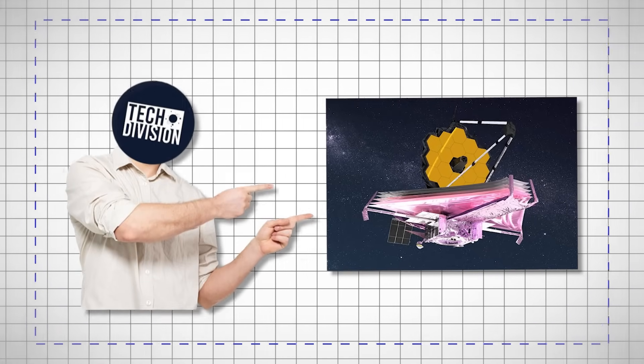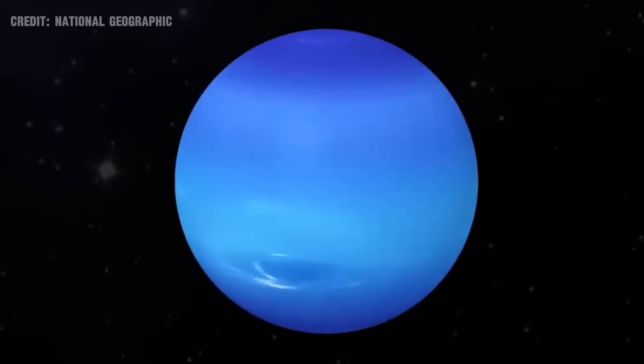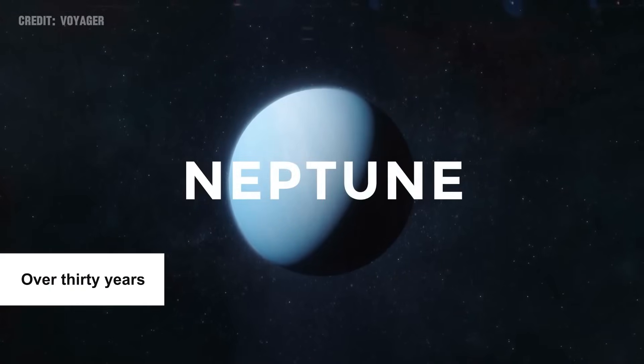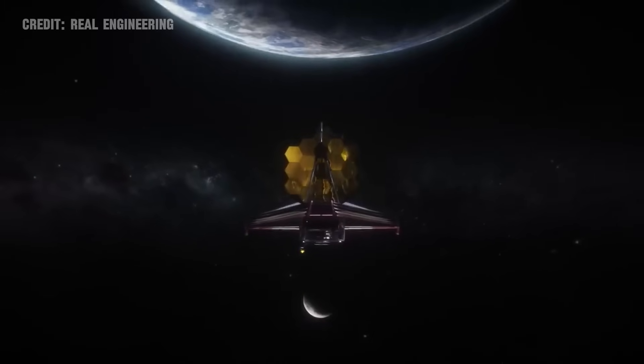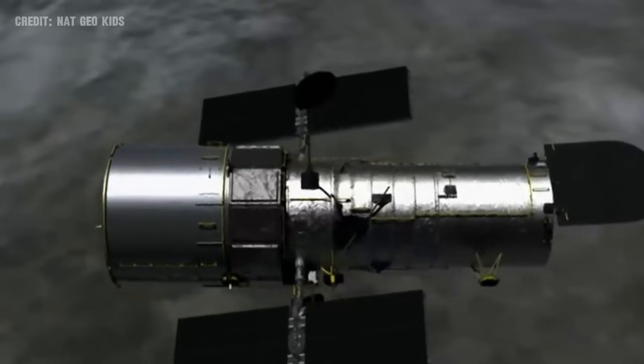The James Webb Space Telescope, JWST, has revolutionized our view of Neptune, providing the clearest images of the distant planet in over 30 years. This breakthrough is a testament to JWST's unparalleled observational capabilities, surpassing the Hubble Space Telescope's already impressive feats.